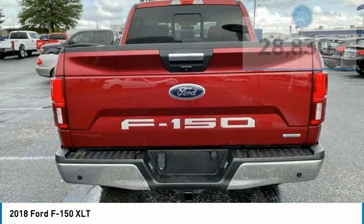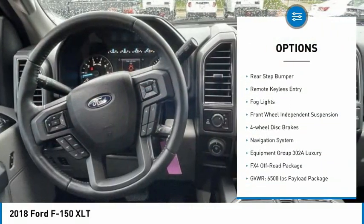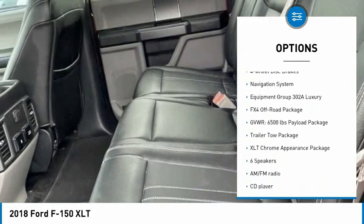Here are some of this vehicle's great options: electronic stability control, alloy wheels, brake assist, traction control, and rear step bumper.